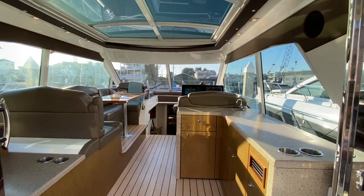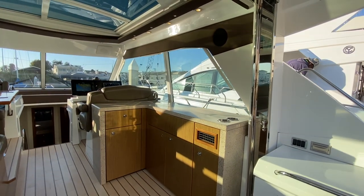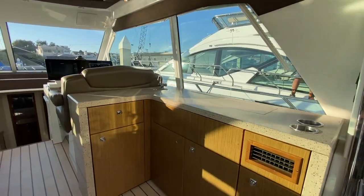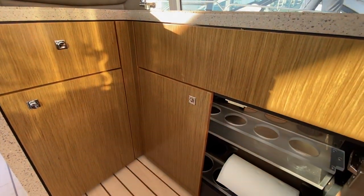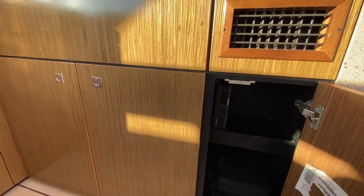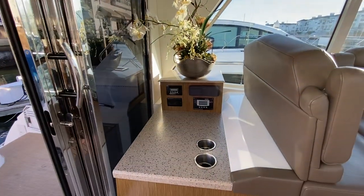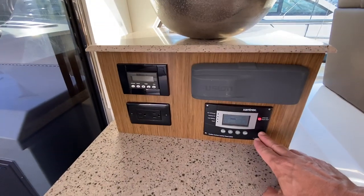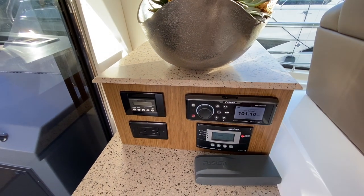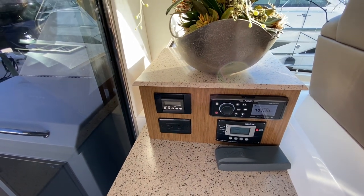Moving forward, here's our bridge deck. We have a wet bar situation here that flows really nicely out onto your cockpit. Your television would come up from just here in the countertop. Plenty of storage down below — bottle and glass storage here. Here we have our KVH satellite television receiver. Across the way, we have a nice countertop for serving, a Zentrex inverter for Catalina, and the updated Fusion head unit — the latest, really nice unit that you can run from your phone with Bluetooth or from the various remotes throughout the boat.